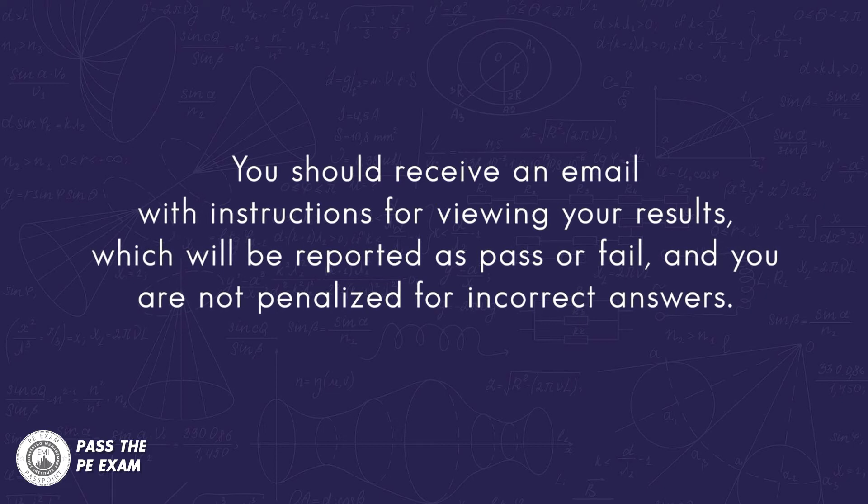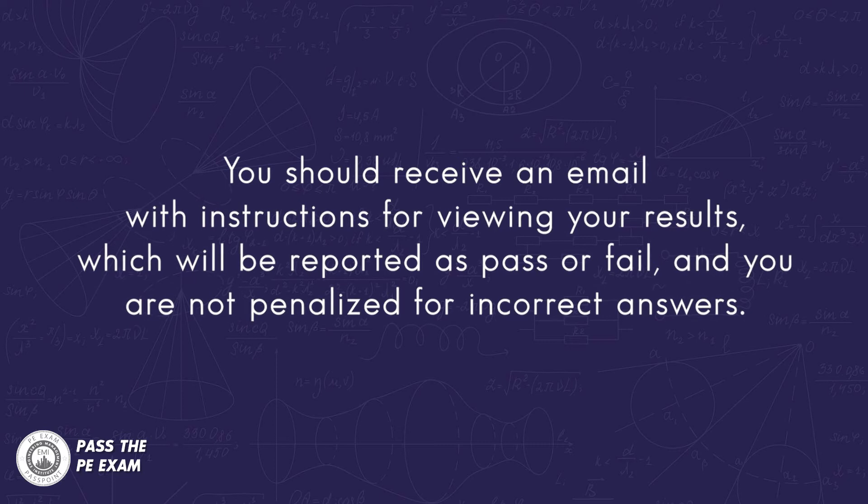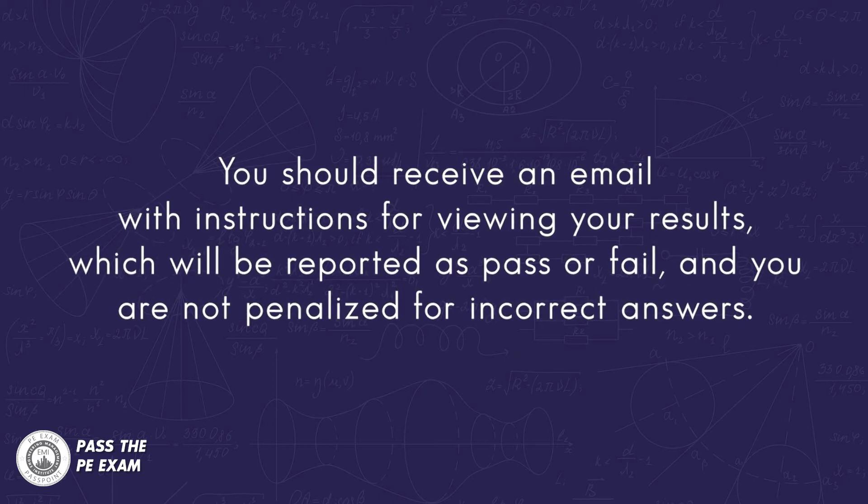Firstly, pencil and paper exams. Some of the PE exams are still pencil and paper exams. The results of these exams typically take about eight to ten weeks to be sent out, depending on the licensing board. You should receive an email with instructions for viewing your results for the pencil and paper exam, which will be reported as a pass or fail, and you are not penalized for incorrect answers.